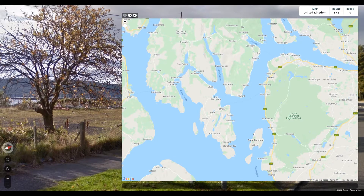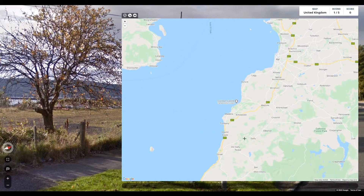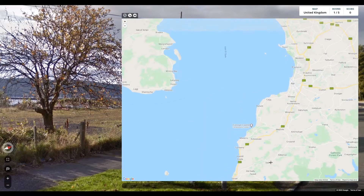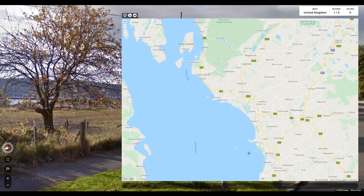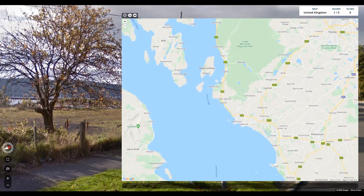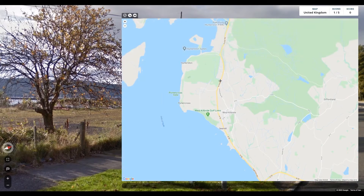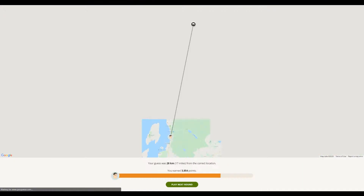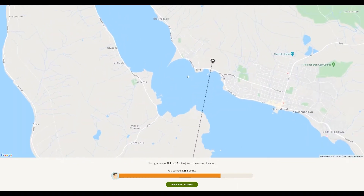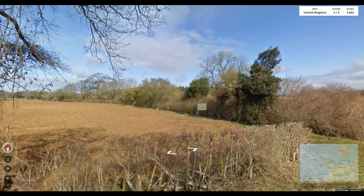So, as not to spend forever on this, I will just take a guess because otherwise we'll be here far too long. It could be anywhere down here. I don't know how big Rhu is. We'll guess around here. It's not right, but we'll see. So it was North Clyde, and it was south-facing — I got a bit bamboozled by the compass there. But 3,800 points isn't bad. Round two!